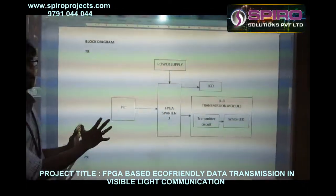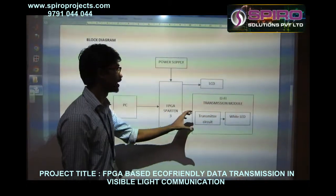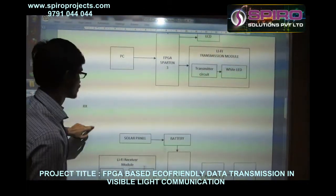On the transmitter side, here is how Li-Fi is working. PC data goes through the FPGA Spartan board, and in the Li-Fi transmitter circuit, that data is converted and transmitted via white LED. This is the Li-Fi transmitter side.